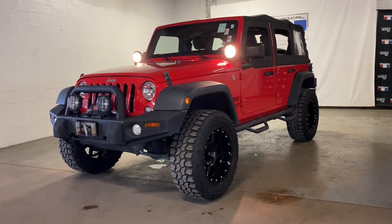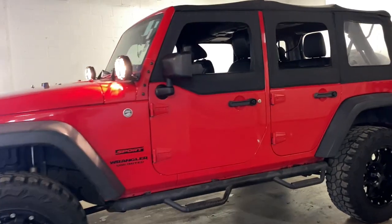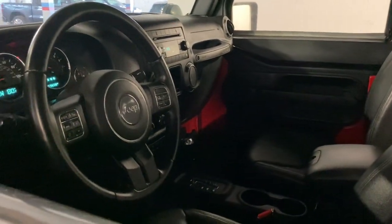Here is a wonderful 2015 Jeep Wrangler with less than 70,000 miles on the odometer — this vehicle stands out from the rest. Enjoy all the outdoor life has to offer in the Wrangler, the iconic open-air vehicle that inspires confidence on the road or on the trail.